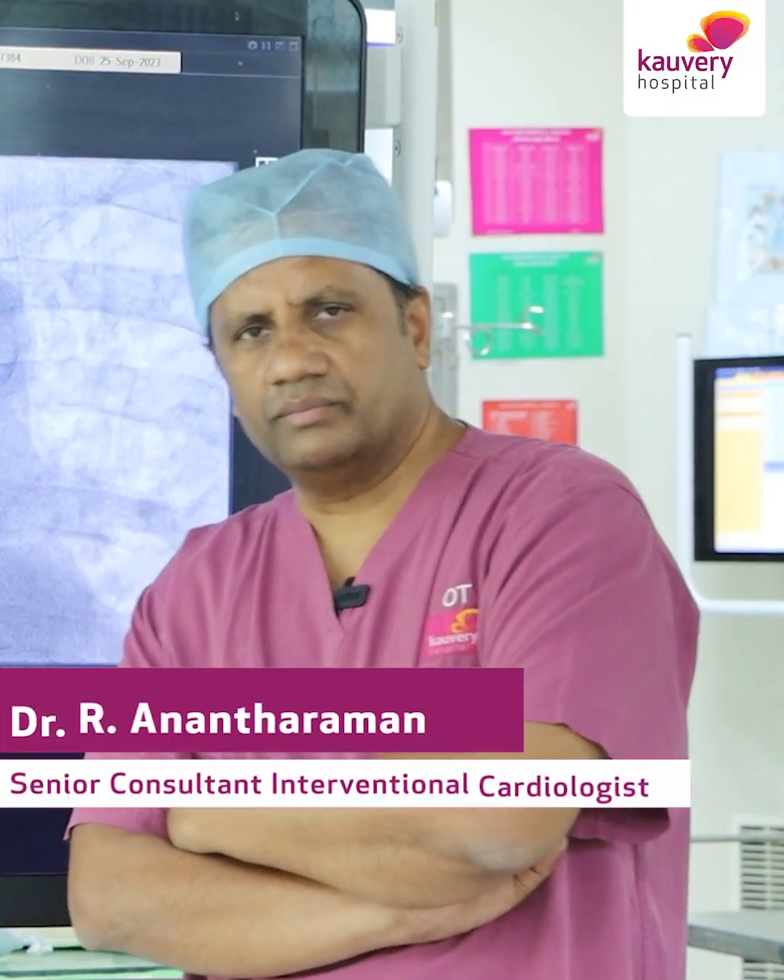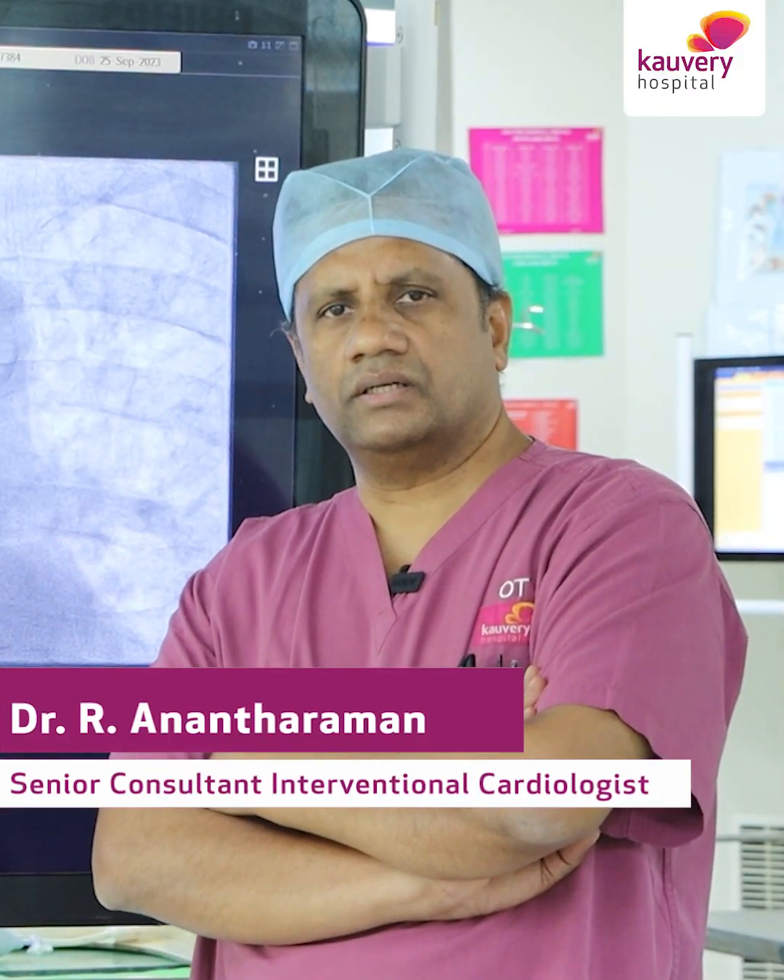Greetings, myself Dr. Anant Raman, Senior Consultant Cardiologist at Kaveri Main Hospital, Alwarpet, Chennai. Today we will be looking at and discussing about the very latest in technology for coronary angioplasty, that is the laser angioplasty.